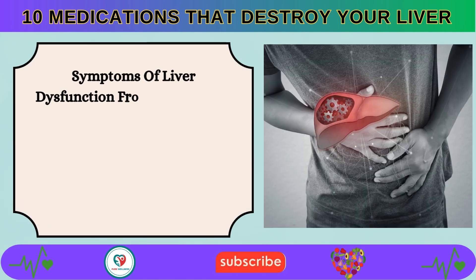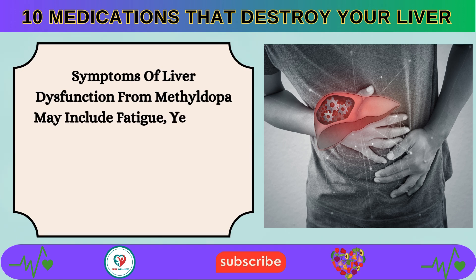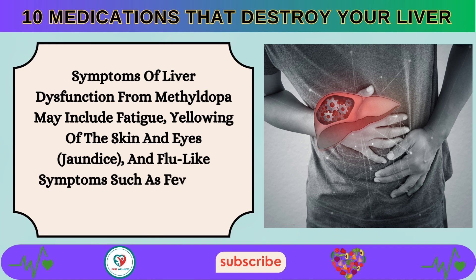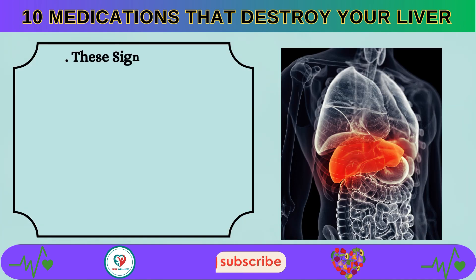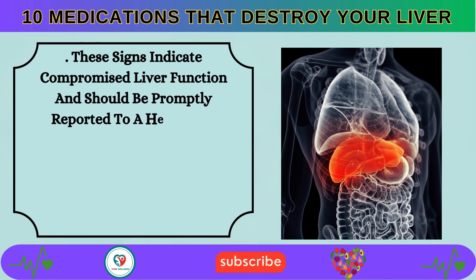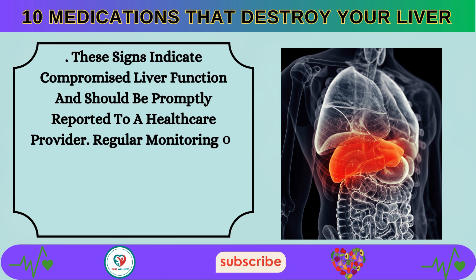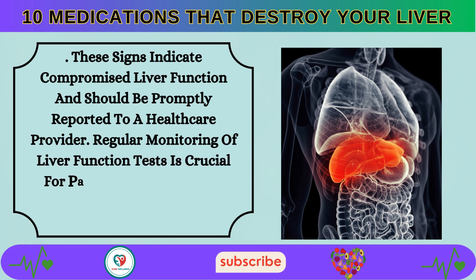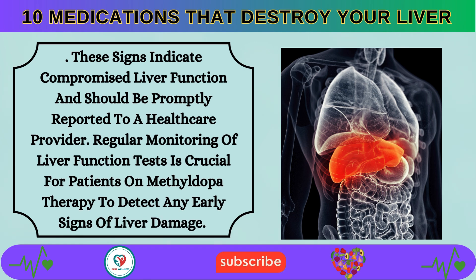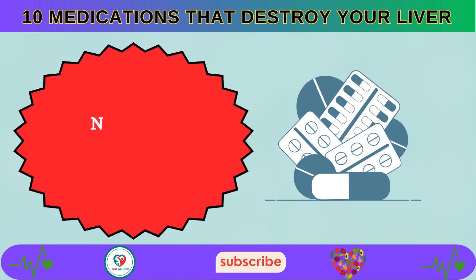Symptoms of liver dysfunction from methyldopa may include fatigue, yellowing of the skin and eyes, jaundice, and flu-like symptoms such as fever and body aches. These signs indicate compromised liver function and should be promptly reported to a healthcare provider. Regular monitoring of liver function tests is crucial for patients on methyldopa therapy.